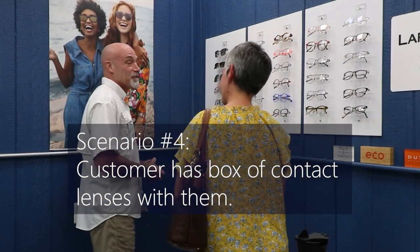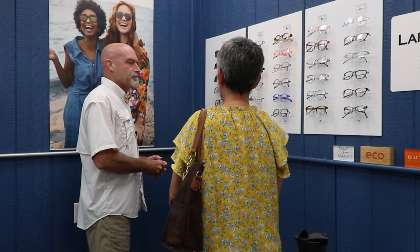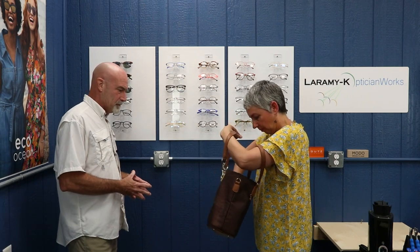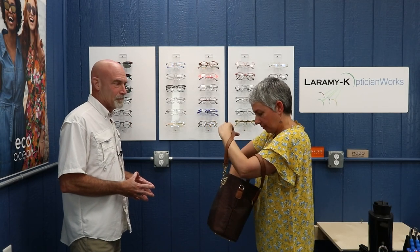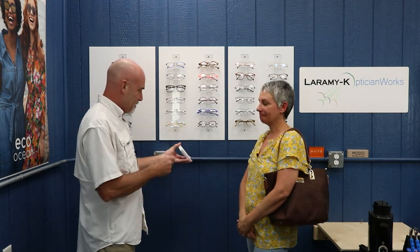Scenario 4: A customer needs new eyeglasses but doesn't have a lens order with her. The optician asks if she's wearing contacts — she is. The optician asks if she has a contact lens box, and after searching her bag, she finds one. The optician notes it's a minus 3.50 sphere and that she appears to wear the same in both eyes. That's all that's needed at this point to point her in the right direction for frames.